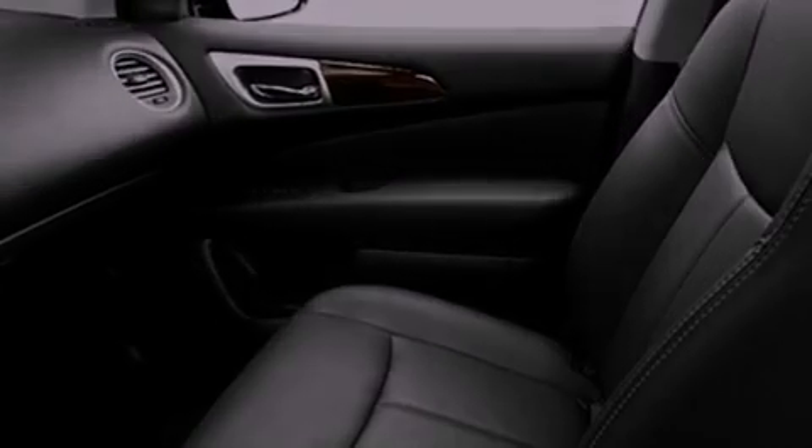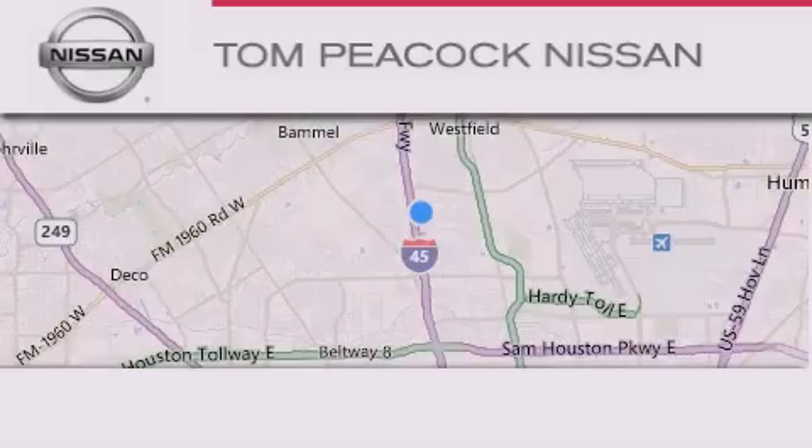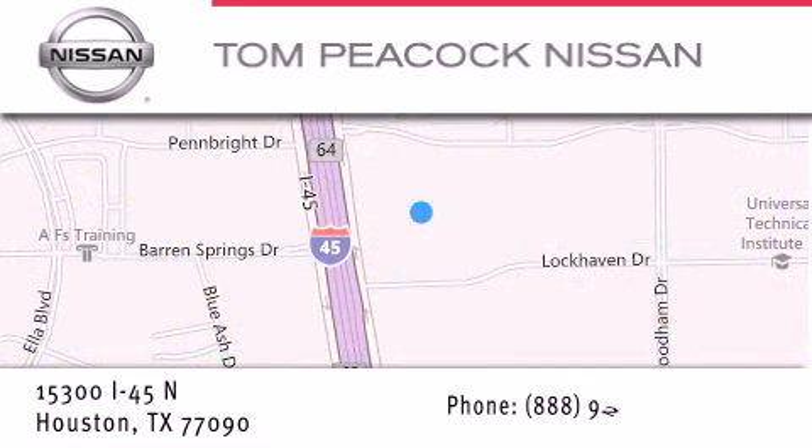This vehicle won't last long at this price. Call and arrange a test drive now. Tom Peacock Nissan is located at 15300 I-45 North in Houston. Our goal is to exceed all of your expectations to ensure that you'll return for future visits.